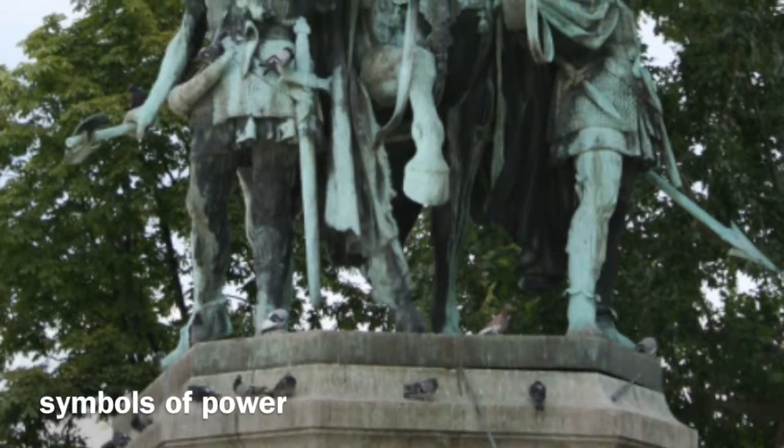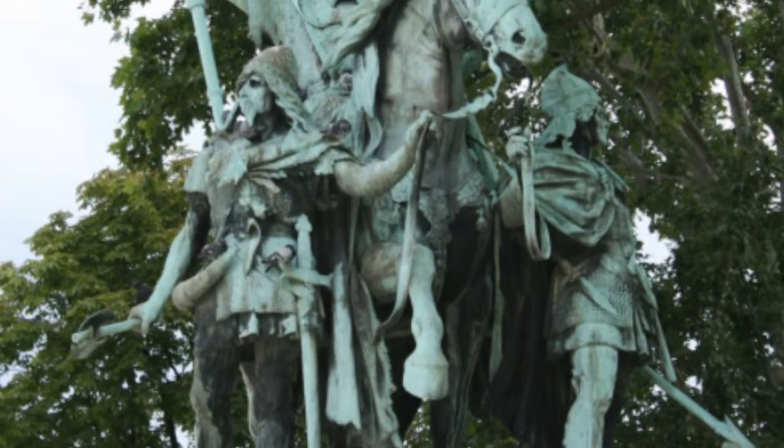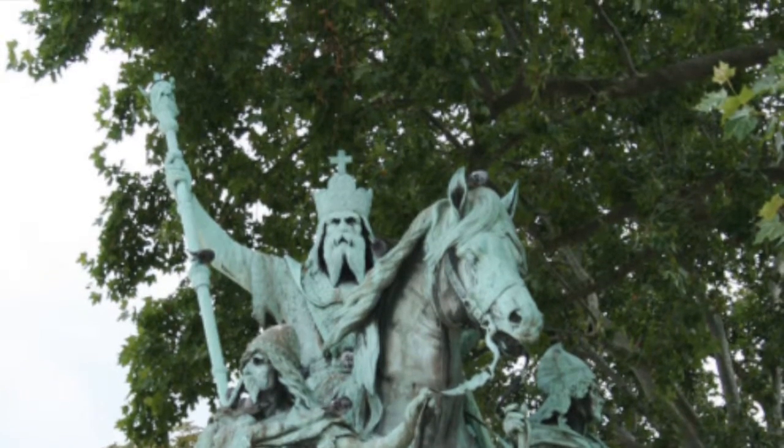These symbols of power include his ludes, or guards, and his horse, cape, rod, staff, and crown, which make him seem very powerful and kingly. In this picture you can notice all of these objects.